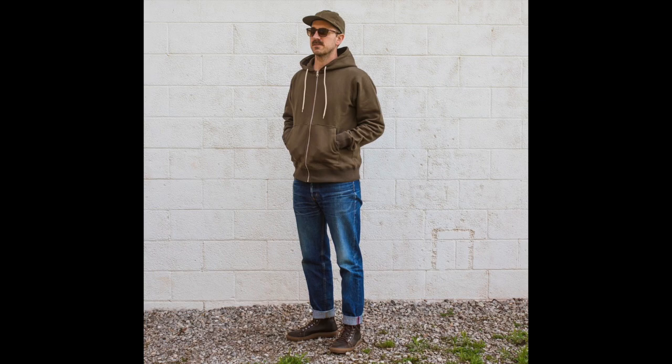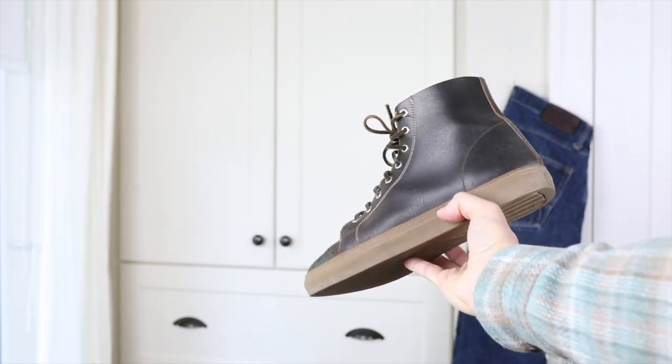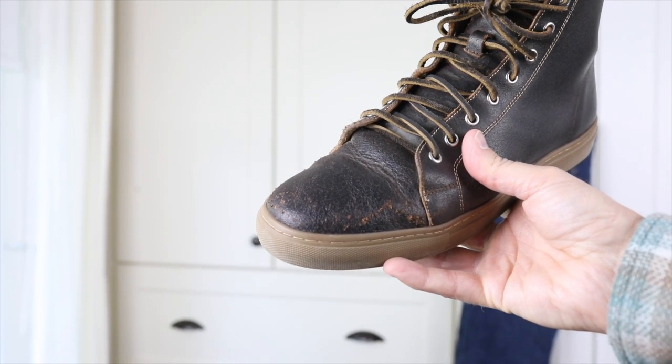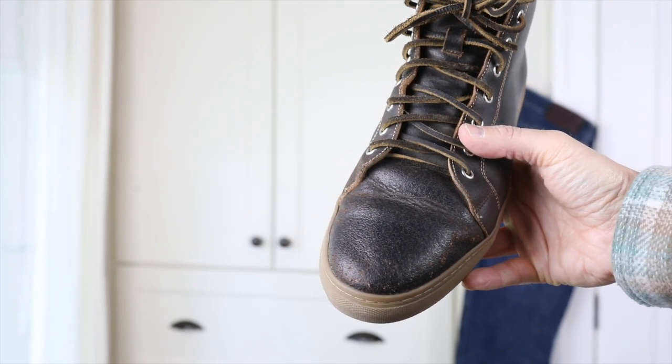I just have these two pairs of the Thursday sneakers, but the quality control has been quite good. On the Vachettas, there was a stray thread that I just singed with a lighter, and that was it — no other quality control issues. They're holding up well, everything's nice and tidy and well done.